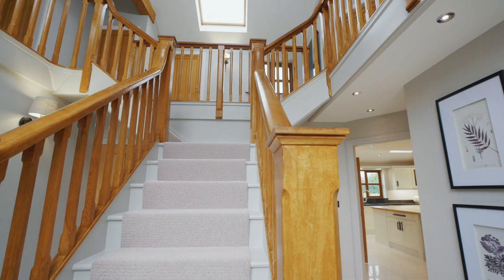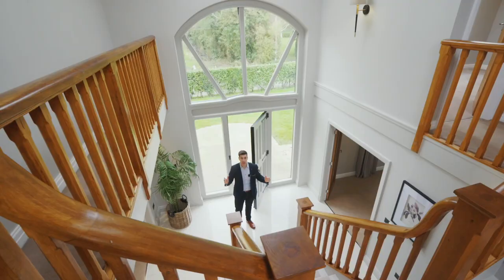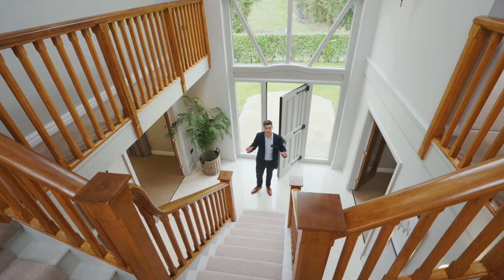As you enter, you are greeted by this impressive double height entrance hall. The oak staircase is fantastic and a real statement as you enter the home.